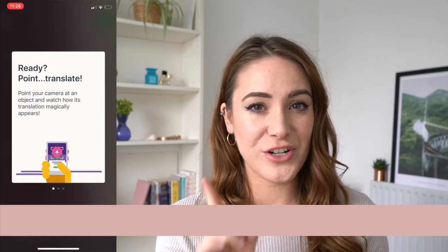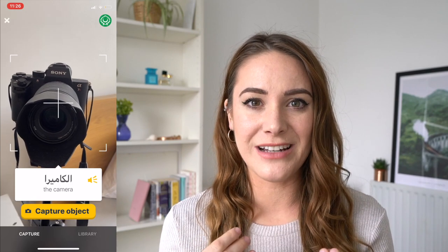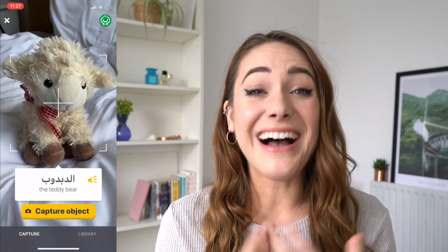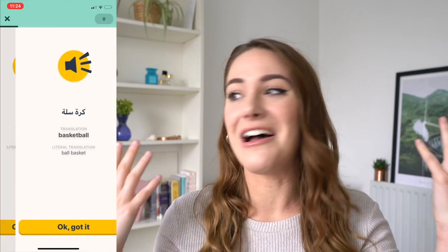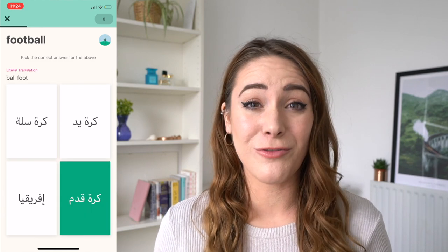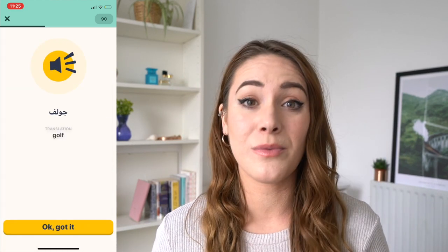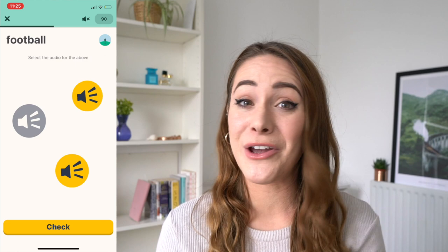App number four is the Memorize app. It has kind of blown my mind with one feature in particular — it's called the Explore feature, and what it does is enable you to point your camera at an object and then get a translation of what that is. This app makes me feel like I'm living in the future — I think it's honestly incredible. You can again subscribe with this one and you might have to for some premium features, but the subscription is quite affordable. That Explore feature is absolutely incredible and it does work pretty well — I have tried to challenge it with different objects but it never failed me.